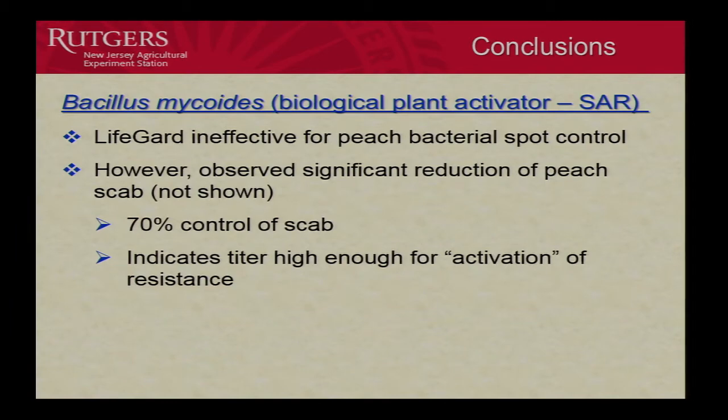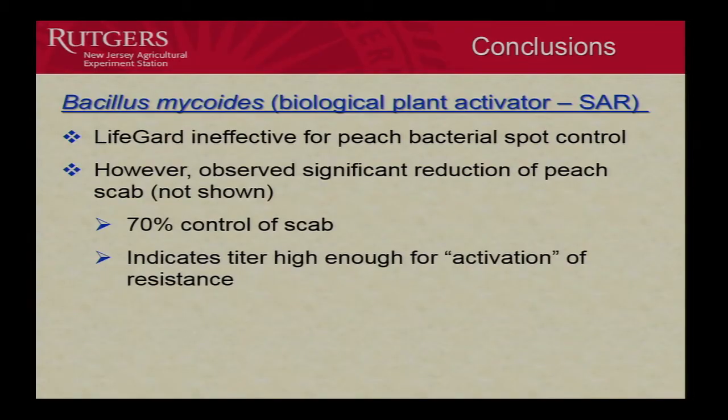Here's something really interesting: because we had captan in that treatment, we were able to look at scab control — and we got 70% control of scab with LifeGuard. LifeGuard was previously shown to control pecan scab, which is related to peach scab — same genus, Cladosporium, but a different species. Not even trying to control scab, we got 70% control. This indicates the concentration in the tissue was high enough to activate resistance for scab, but not for bacterial spot. This opens up the question of what LifeGuard might do for brown rot and other diseases.